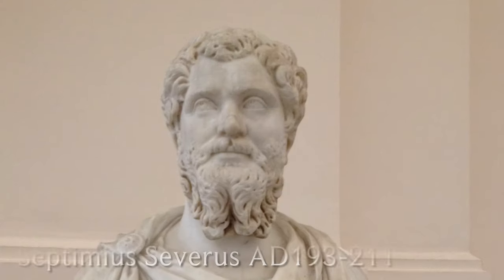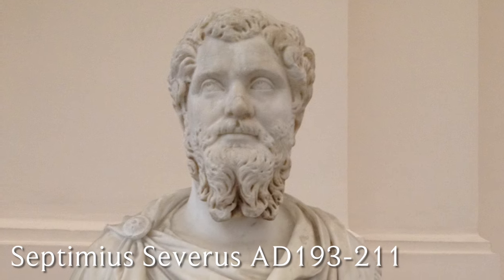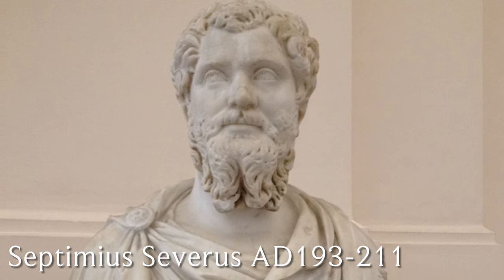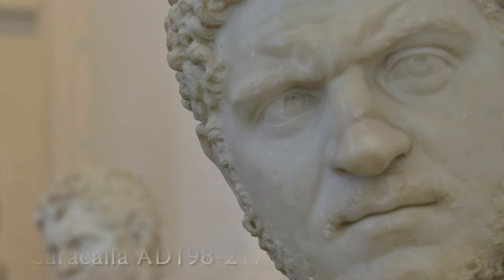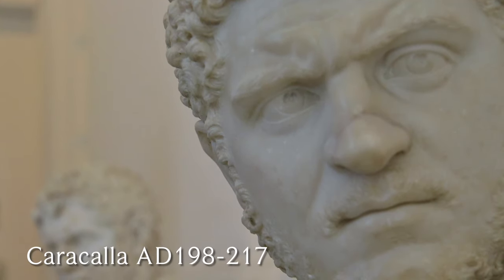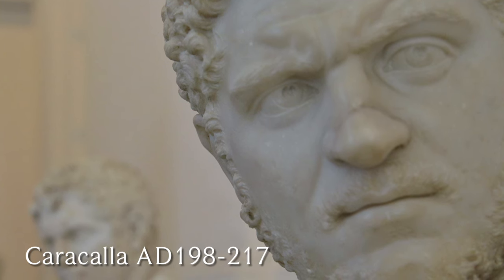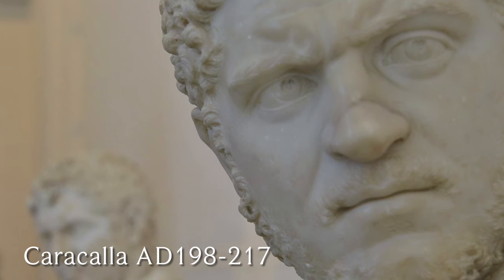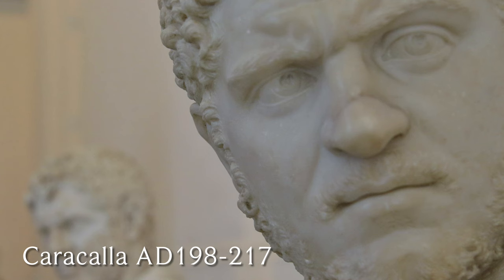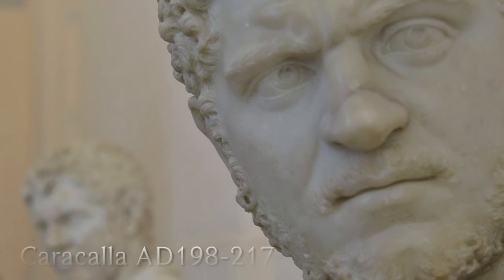Roman writers tell us that Emperor Septimius Severus came to Britain in AD 208 to campaign against the Caledonians. He also brought his wife, Empress Julia Domna, and his sons Geta and Caracalla. So it's entirely possible the bathhouse was created for them — it's tempting to think the Roman Empire was governed briefly from this small provincial city in northern Britannia.